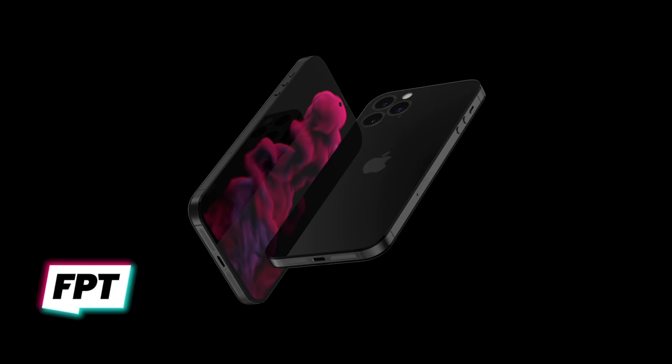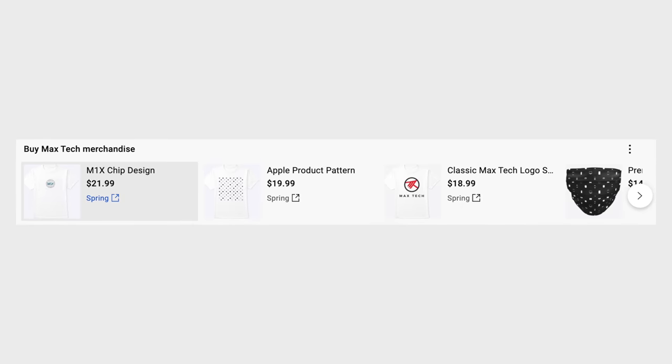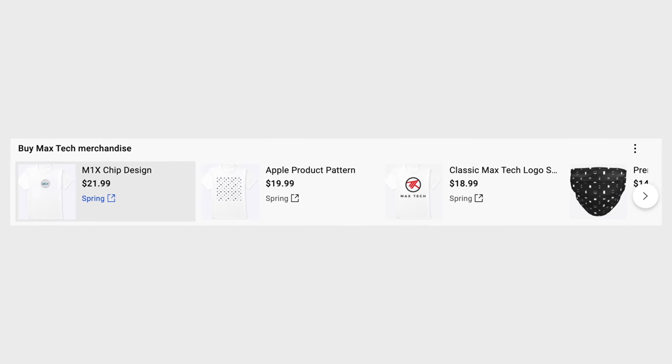Before I get into what I think about each little detail that Jon leaked, and if I think it makes sense from Apple's perspective, I wanna quickly mention our new M1X chip t-shirt design, which you can find in our merch shelf right below this video.